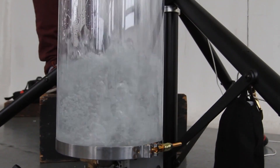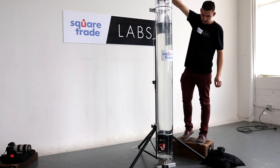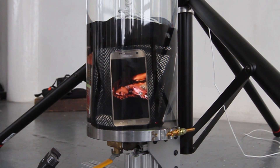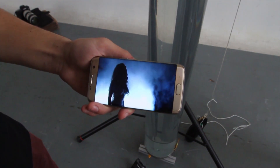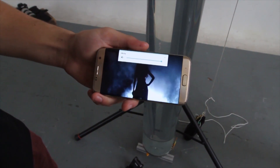According to Samsung, the S7 and S7 Edge are water-resistant in up to 5 feet of water for up to 30 minutes. Water-resistant? Yes. Waterproof? No. After 30 minutes, the functionality of both new Galaxys was intact, but their audio was permanently muffled and distorted.